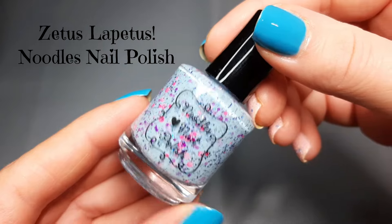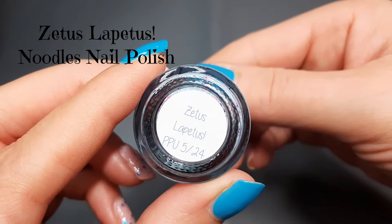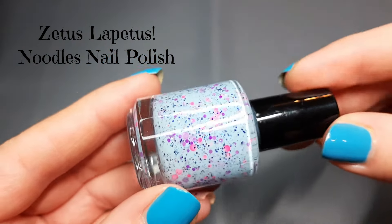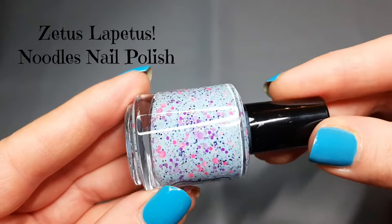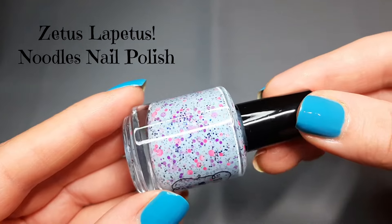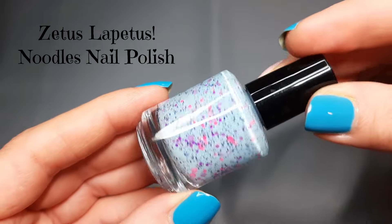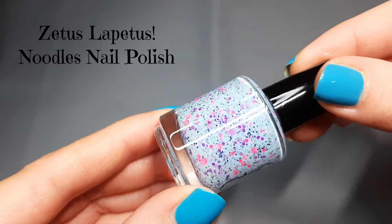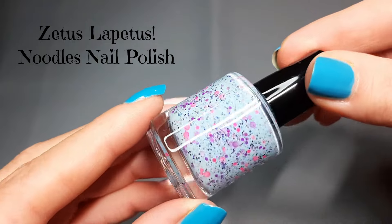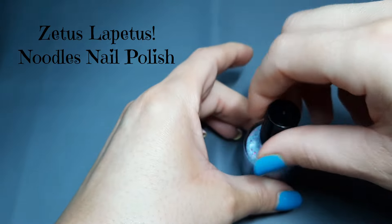Next up is Noodles Nail Polish and this is 'Zettis Laptis' — I'm not sure how you say that. This is a blue crelly with sapphire, raspberry pink, and purple glitters and hollow flakes, and it's inspired by Xena, Girl of the 21st Century. I didn't watch that, but I remembered the swatch pictures being so cute — I was like, oh it's a cutie! I have to have that one. I love Noodles.